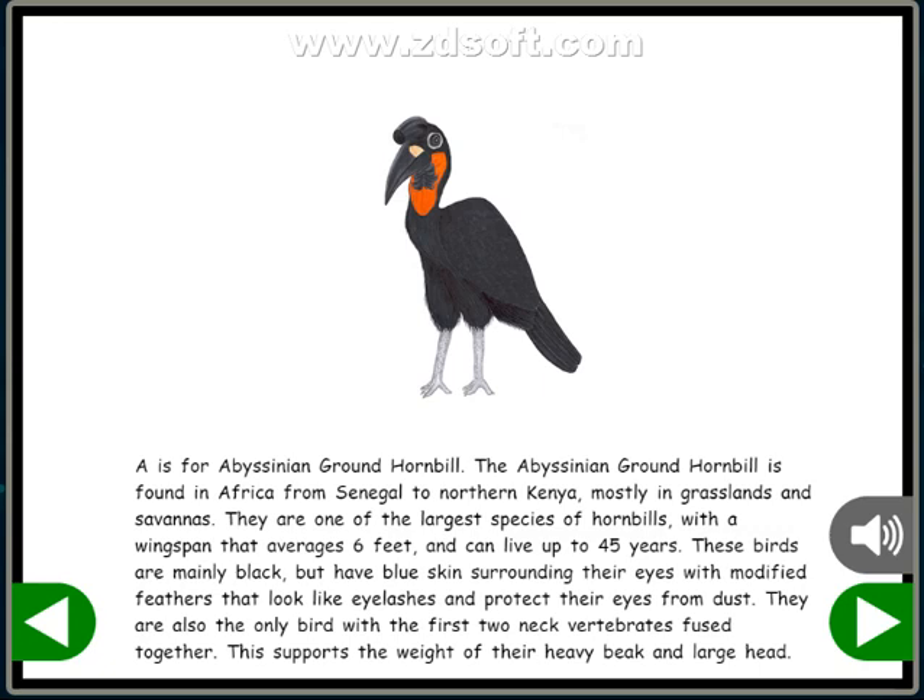These birds are mainly black but have blue skin surrounding their eyes, with modified feathers that look like eyelashes and protect their eyes from dust. They are also the only bird with the first two neck vertebrates fused together. This supports the weight of their heavy beak and large head.